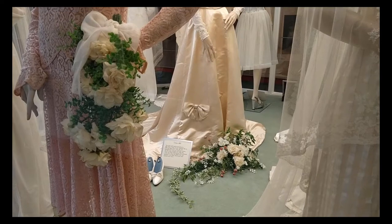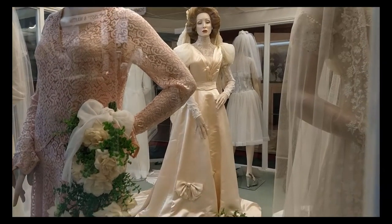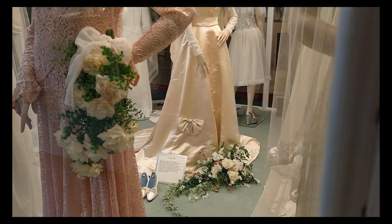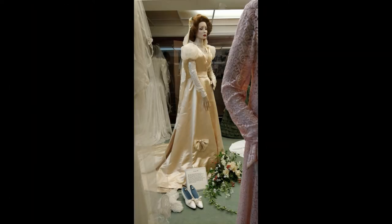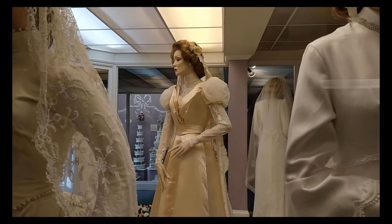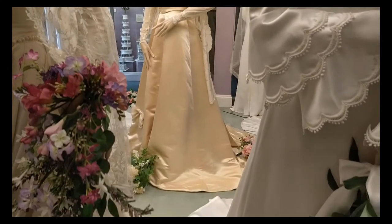1897. This ivory satin gown was worn by Miss Mary Foster on her wedding day in 1897, and again later when she was presented at court as a married woman. For this latter occasion, the high lace collar and long undersleeves were removed. A full court train was added from the shoulders, and elbow gloves and court feathers were worn.